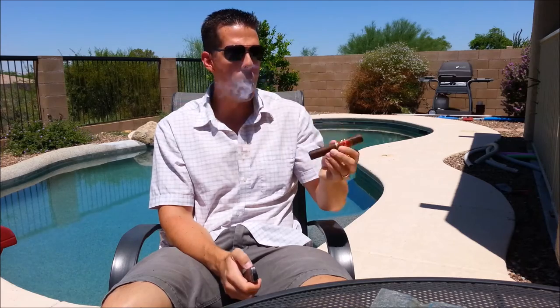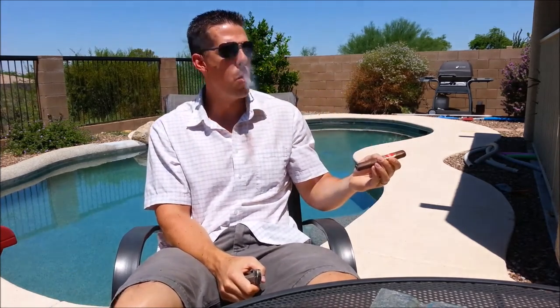It's got an Ecuadorian Habano wrapper, and I dig it. Smoke's fairly heavy on the tongue. I like it. This is a beautiful cigar, and I'm kind of excited to dig into this.